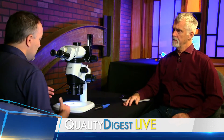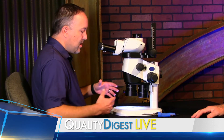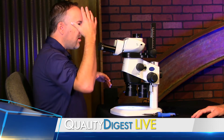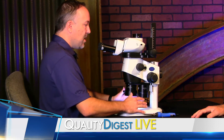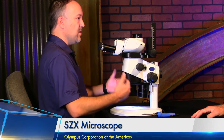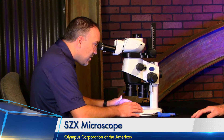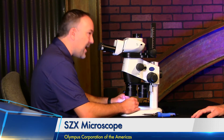So show us how ergonomics are addressed here. Looking at a microscope on a table, there are going to be different operator sizes from short to tall. The operator wants to be in an ergonomic position, sitting upright. But in most cases you might have to hunch over to look through it — bent back, bent neck — and you're not going to be very comfortable working at it like that.